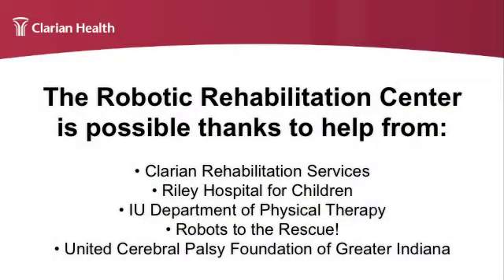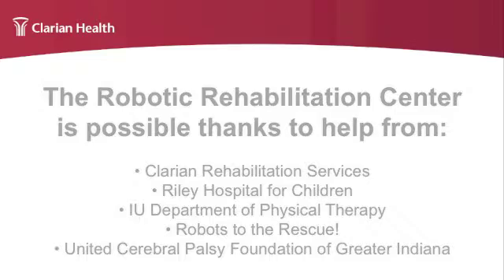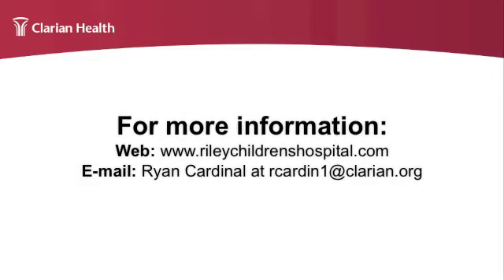These are things that 10 or 20 years ago weren't even thought of. And now here they are in place, in use at Riley Hospital for Children.